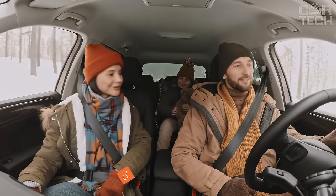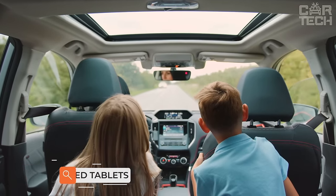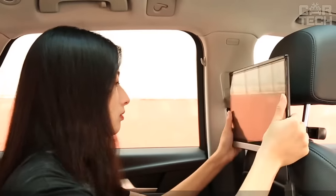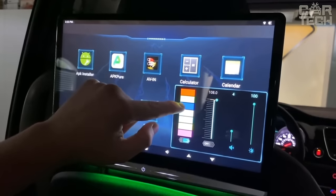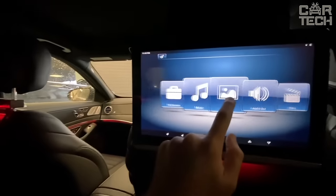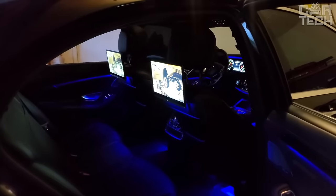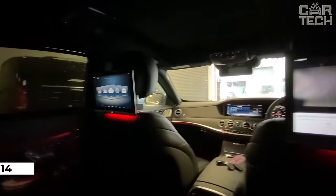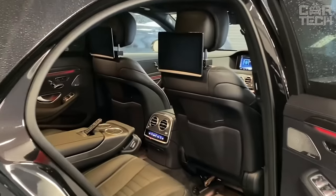If you've taken your children on a long journey, you probably know how bored they can get on a long trip, and then they start to play around and distract the driver from the traffic situation. To entertain children, you can install a tablet on the headrest of the seat. Its advantage is the installed Android operating system, where you can install almost any game and download cartoons. This device will also be appreciated by adult passengers who would like to watch a movie on the road. The size of the tablet is 14 inches and it comes with mounting brackets and wiring.